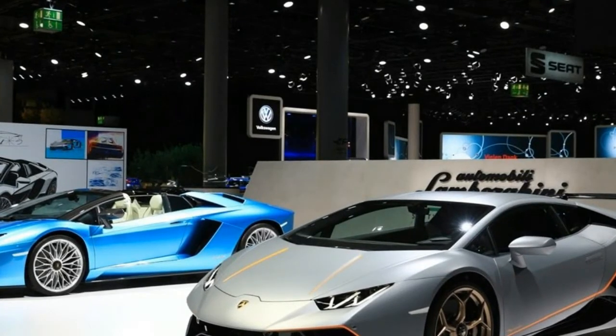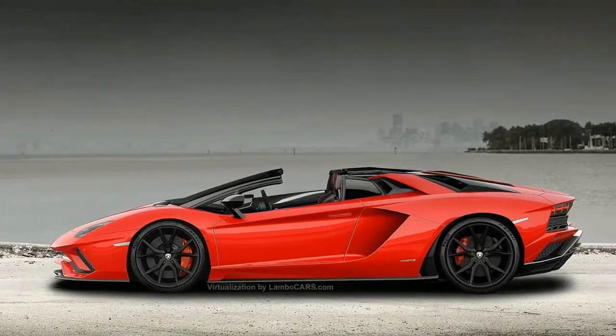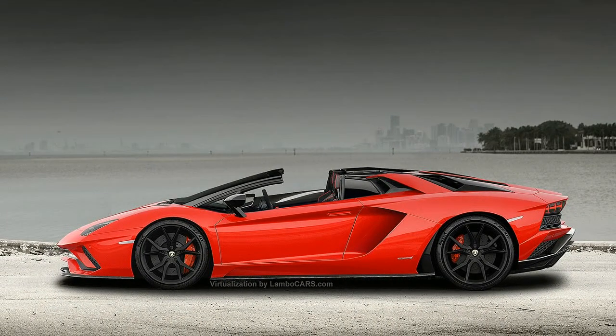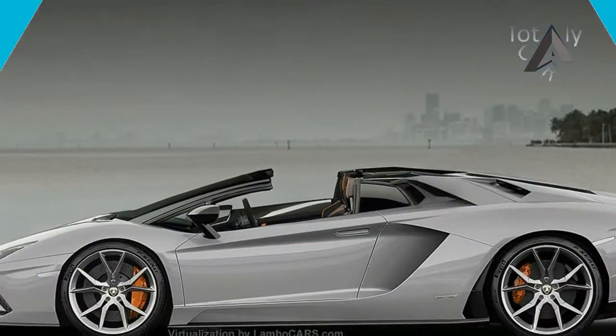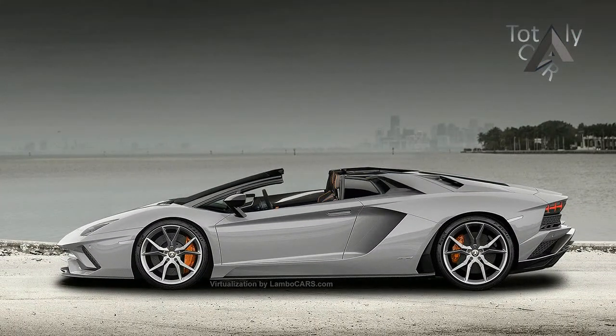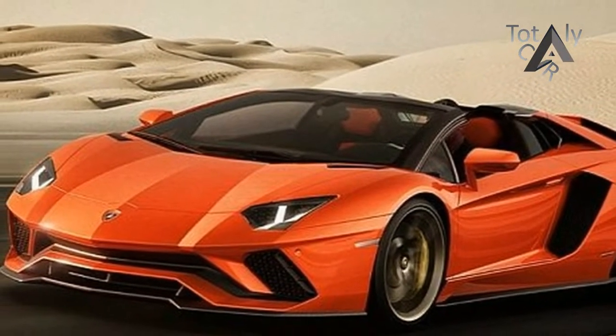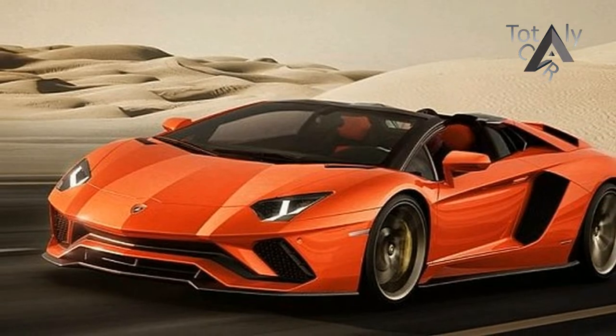Unveiled about a week ago, ahead of its starring role at the Frankfurt Motor Show today, it's based on the Aventador S. That means it gets the more powerful 730bhp version of the normally aspirated V12, in a four-wheel drive system that can send up to 90% of the power to the rear wheels. The two removable hardtop panels weigh less than 6 kilograms, says Lamborghini.